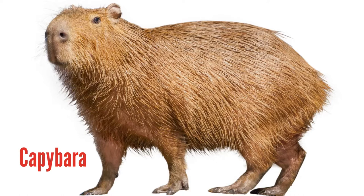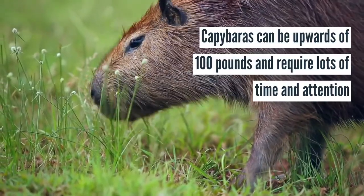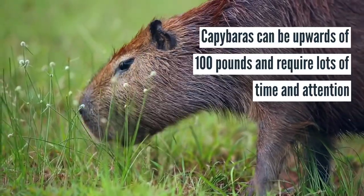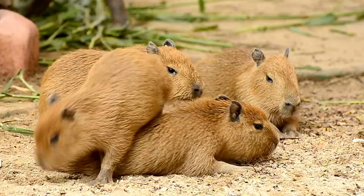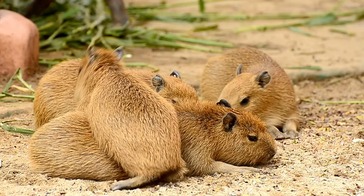Next up is a pet resembling the biggest guinea pig you've ever seen, and that's the capybara. While small furry friends are typically caged, capybaras can be upwards of 100 pounds and require a lot of time and attention. In addition, their teeth are extremely sharp and they require outdoor space to roam along with a pool to swim in.